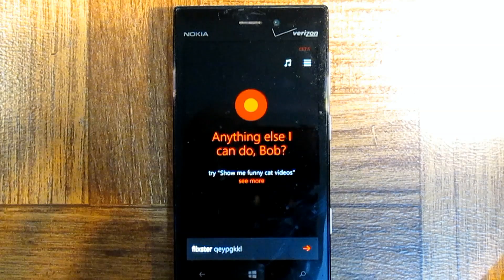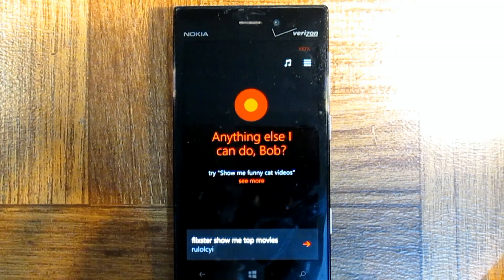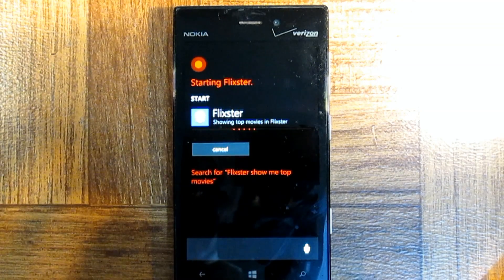Flickster — show me the top movies. Showing top movies in Flickster.